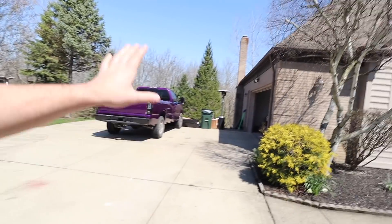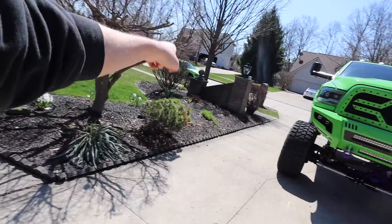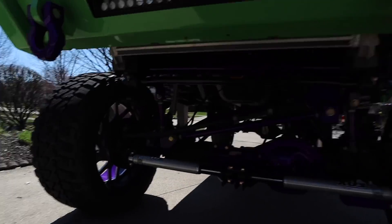Quick update on our RAM before we get into the Chevy. The wheels for the Hellcat just landed in California and should ship very soon — maybe end of this week or early next week. Then we can get those 315s mounted and the tires swapped over.